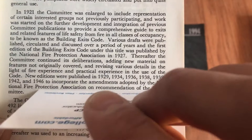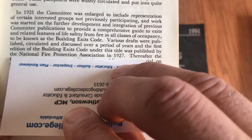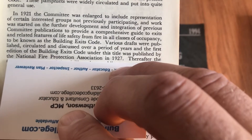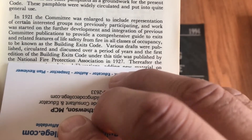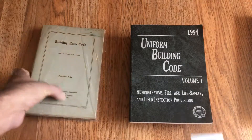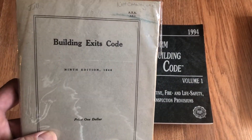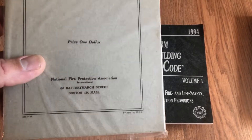So the first Building Exits Code by NFPA — basically a competitor with ICC — their first book was 1927. Let's remember that date. I'll now show you the very exciting book I received: I finally was able to find my very own copy of the Building Exits Code.